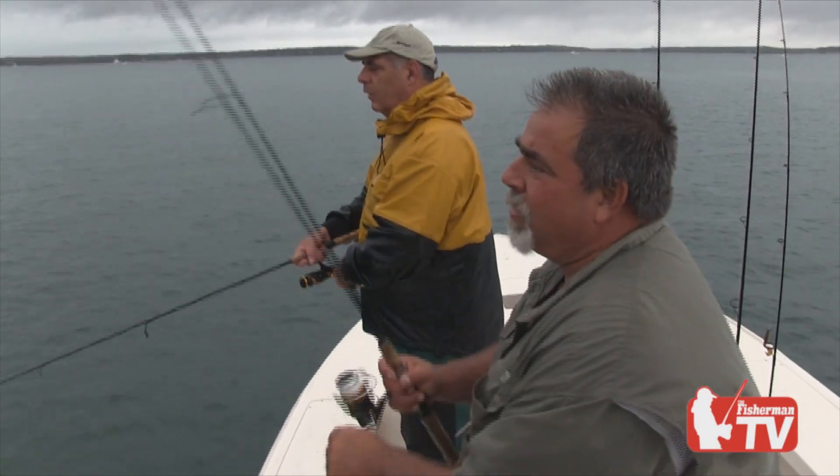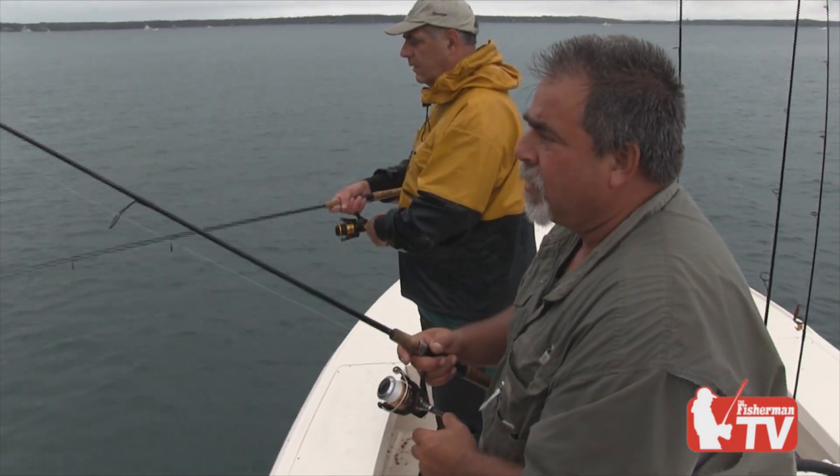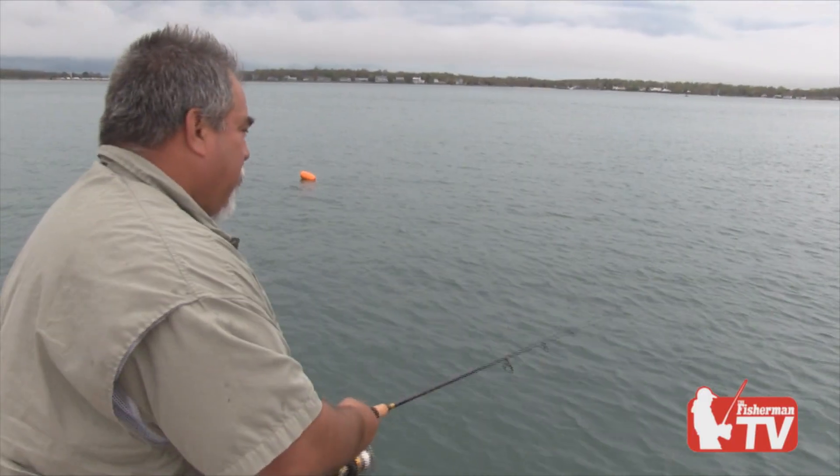My technique ever since the advent of braid and no-stretch line — because you wouldn't be able to do this with mono — this is strictly braid fishing. I skin dive and I'm a very good observer. I think all good fishermen are good observers. If you watch bay fish underwater and come upon a school, when they get startled they shoot four or five feet — shiners, bay anchovies, smaller fish. Bunker and mackerel can take off for a while, but smaller bay fish, six inches and under, they'll shoot four to six feet and then they've got to stop. They can't keep that up. In order to imitate that, that's what the snapping technique does.